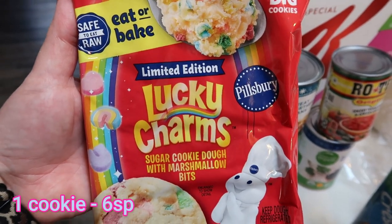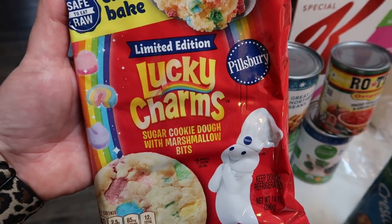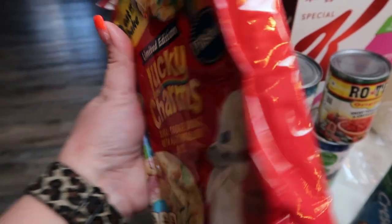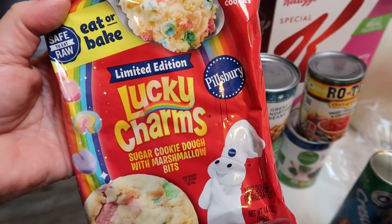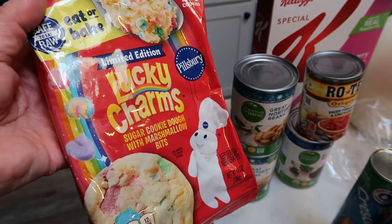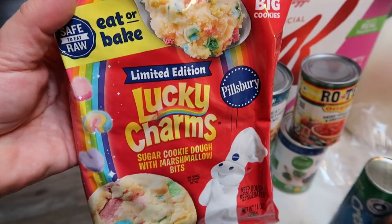I had to get these — it says limited edition so I couldn't pass them up. This is the eat or bake 12 big Lucky Charms cookies. Doesn't that sound so delicious? They are 140 calories per cookie and you can eat just the dough or bake them. I thought I would make these when our friends come over. 140 calories per cookie isn't bad.